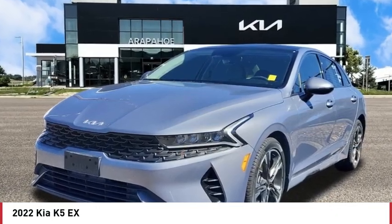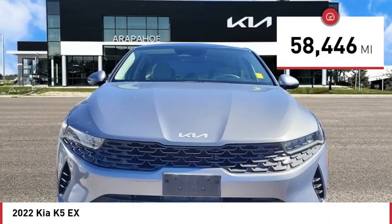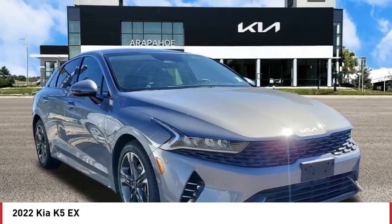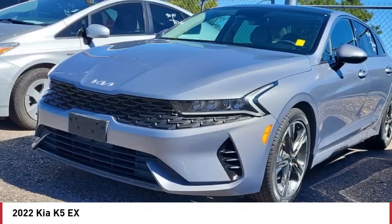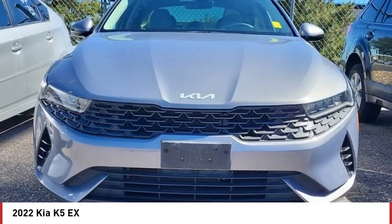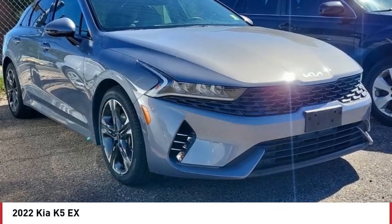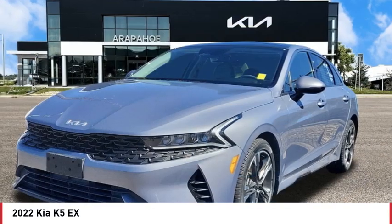This vehicle has less than 60,000 miles. Here are some of this vehicle's great options: turbocharged engine, panoramic roof, blind spot monitor, heated mirrors, aluminum wheels, wheel locks, remote engine start, brake assist, stability control, and tire pressure monitor.